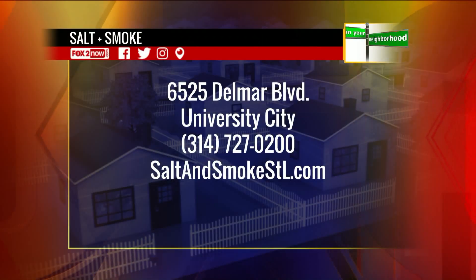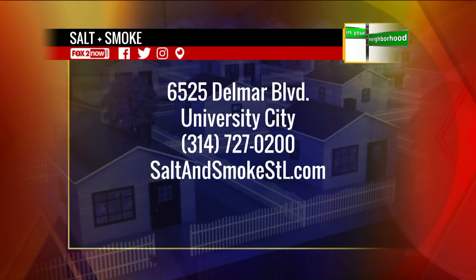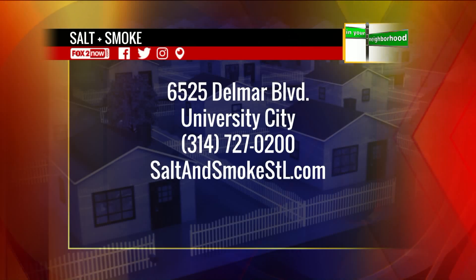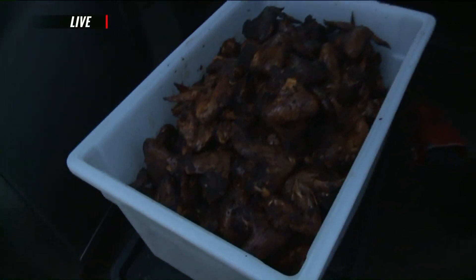Salt and Smoke is located at 6525 Delmar Boulevard in U-City. Just call 314-727-0200, or visit saltandsmokestl.com. We're here with lots of flavor — people working really hard in U-City. We are live in your neighborhood on the 9 a.m. show.